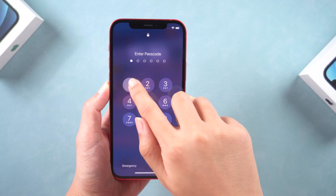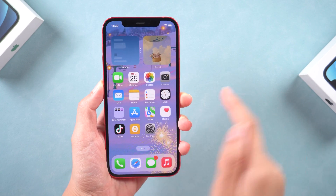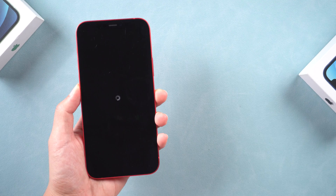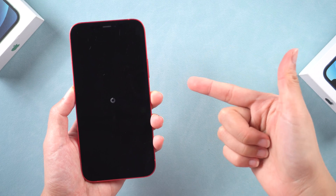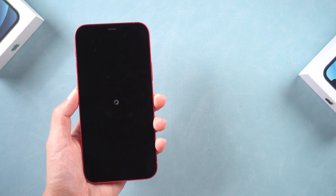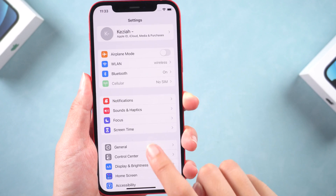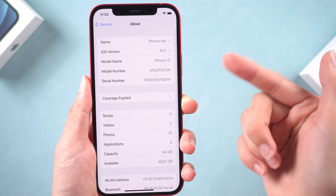What's up guys, welcome back to the channel. Recently, some users said that when they tried to update their iPhone to iOS 16, the screen would suddenly crack into a spinning wheel. It is not a rare problem — this usually happens due to software glitches. I have fixed it and successfully upgraded to iOS 16.